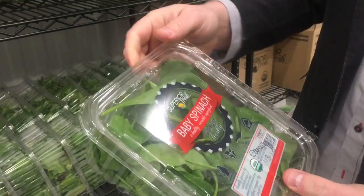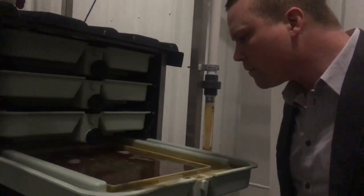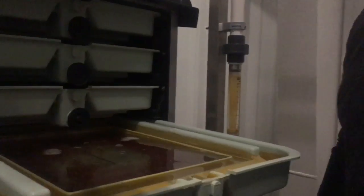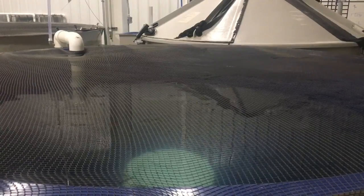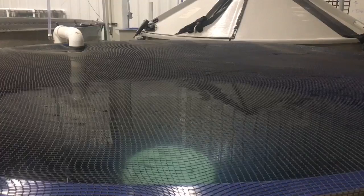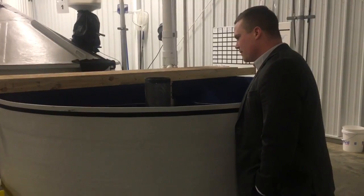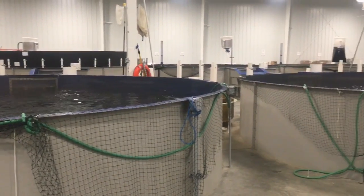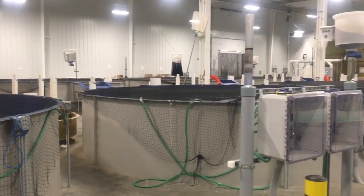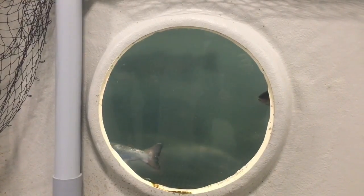We bring in eggs about every three months and incubate them for a couple of weeks. Then they go into a fry tank — or first feeding tank — where we feed-train these very small fish that look like little minnows. Then they go through smoltification. Atlantic salmon are anadromous, so they typically go from freshwater to saltwater, but we only use freshwater in our systems. After smoltification, they go into a post-smolt system.